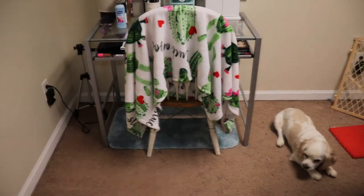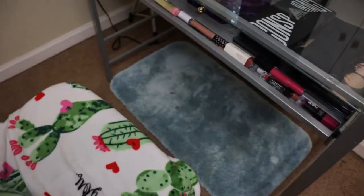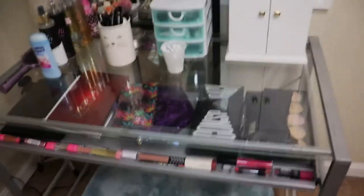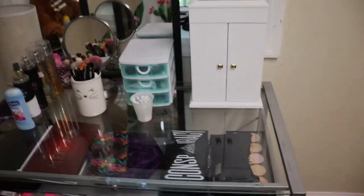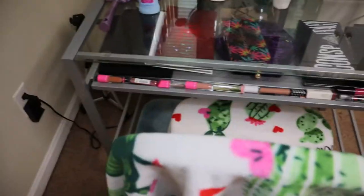So this is the whole setup. I got a chair with cacti on it and my rug down there. This is just like an office desk that my boyfriend's aunt gave me. It works great, and I do like that it's glossy on top so that you can see the palettes. This is just an overview.